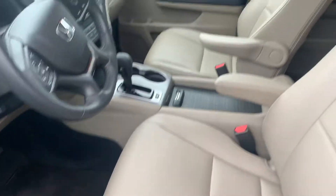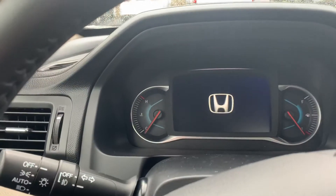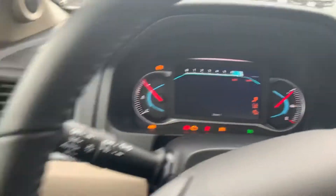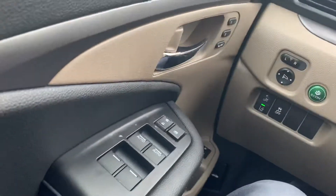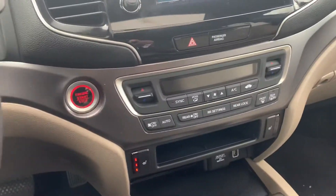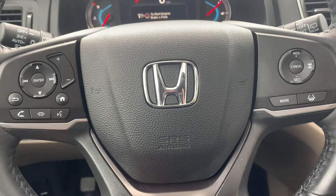First thing you notice are the very comfortable heated leather seats. You'll see how easy it is to access the instrument cluster with all your extras just a fingertip away — many of them right here on the steering column, so you never have to take your eyes off the road or your hands off the wheel.